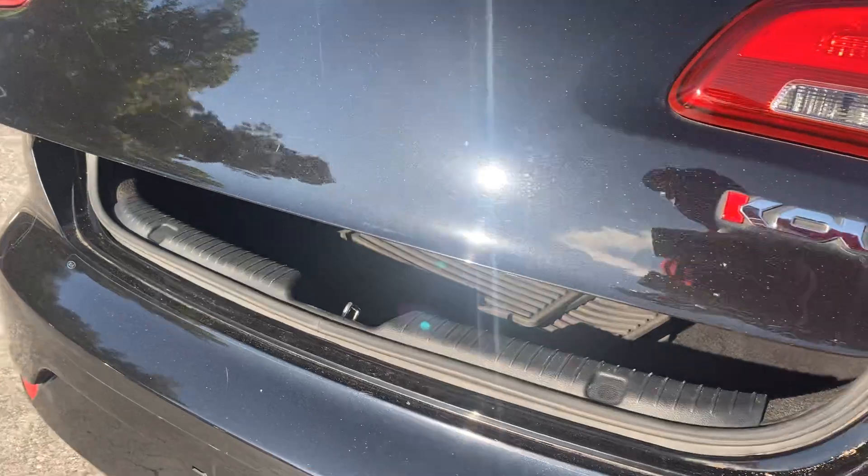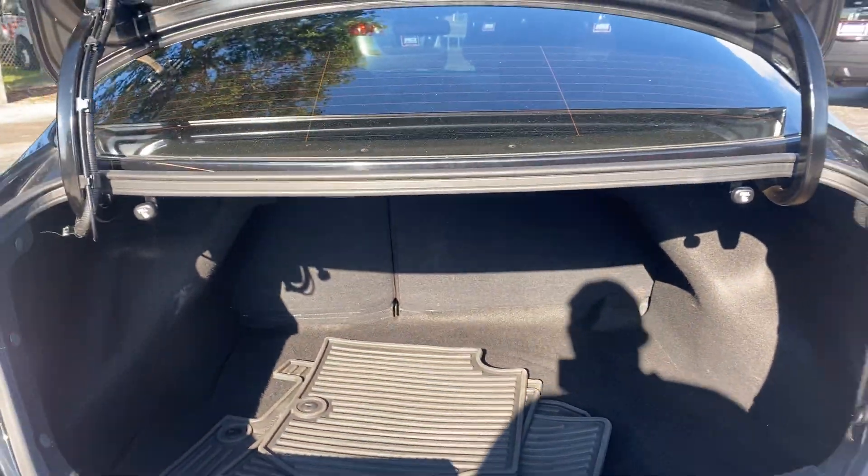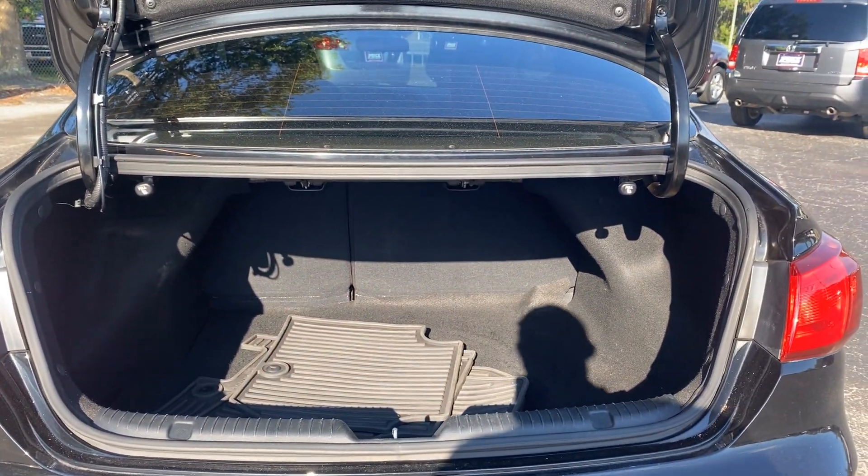Aluminum wheels. There's a look at the trunk. The rear seats fold down for additional storage.